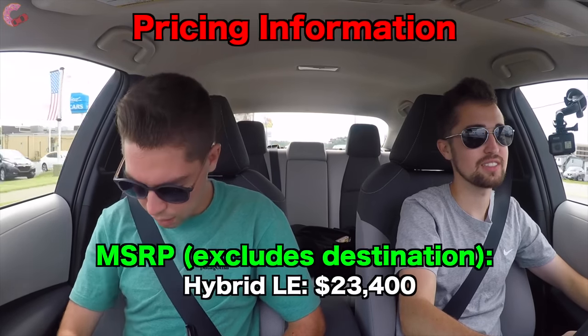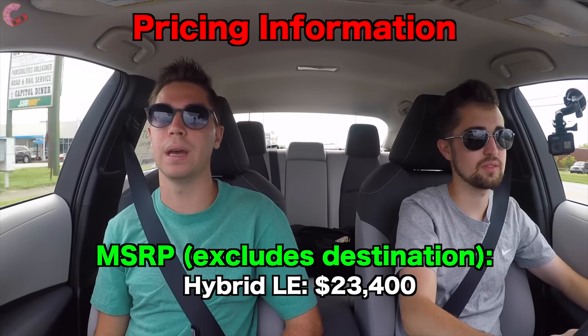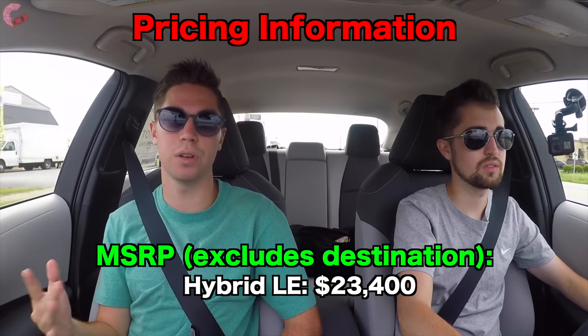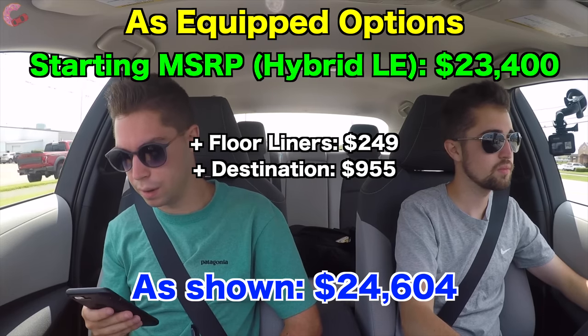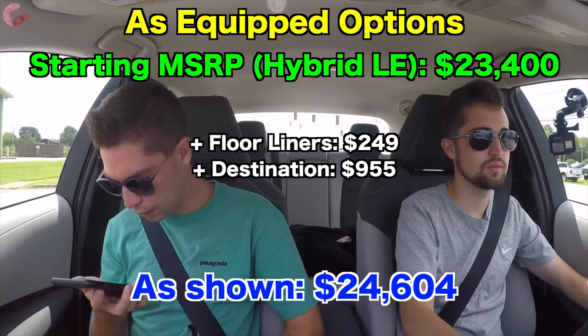The LE hybrid starts at $23,400 — about $3,100 more than a regular LE, though keep in mind you're also getting more equipment with the hybrid. This particular example has floor liners for $249 and a destination charge of $955, bringing the total to $24,604. Overall, the Corolla Hybrid is a great choice if you're value-conscious, want exceptional fuel economy, and prefer something that looks a lot more stylish than a Prius.